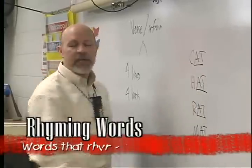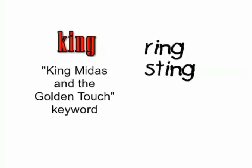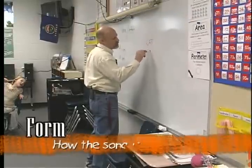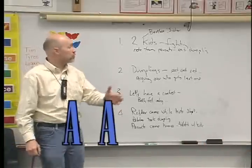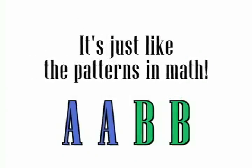Then we brainstormed to come up with good rhyming words about our keywords. King — a keyword from King Midas and the Golden Touch — rhymes with lots of things, like ring, sting, thing, and ting. The form of the song is how the song is organized. Our songs have four verses with an AABB rhyming pattern. That means the first two lines rhymed and the last two lines rhymed. It's just like the patterns we talk about in math.